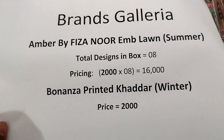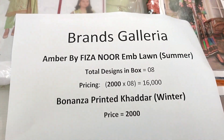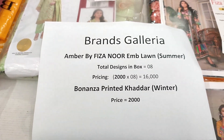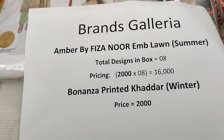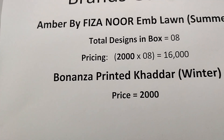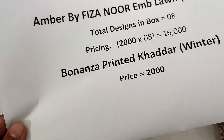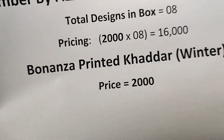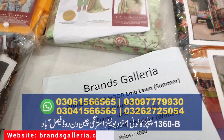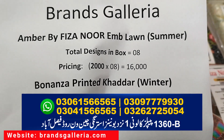امبر بائی فیزانور ایمبروئیڈری لون سمر سٹاک — آٹھ ڈیزائن ہیں باکس میں اور ایک ڈریس کی قیمت 2000 روپے ہے۔ لون ایمبروئیڈری میں 2000 روپے — یہ آفر مس نہ کریں، سمر سے پہلے فائدہ اٹھائیں۔ باکس پرائس 16000 بنتی ہے۔ بونینزا پرنٹڈ خدر بھی 2000 روپے میں ملتا ہے۔ یہ زبردست آفر ہے — واٹس ایپ نمبر پر کانٹیکٹ کر کے آرڈر پلیس کریں۔